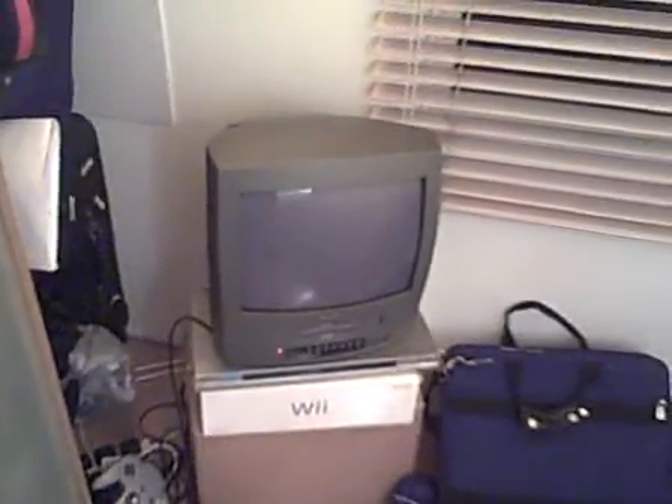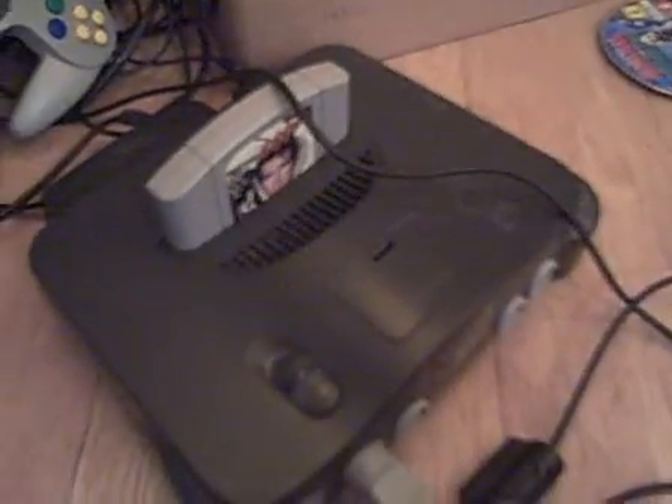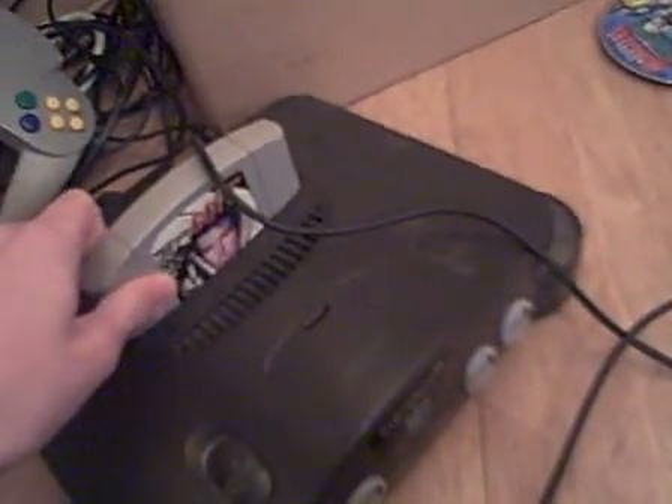A comfy bed right here. It's pretty cool. You have the TV — a Philips TV — a grey Sony DVD player, and here's the Nintendo 64 which has GoldenEye 007 on it.